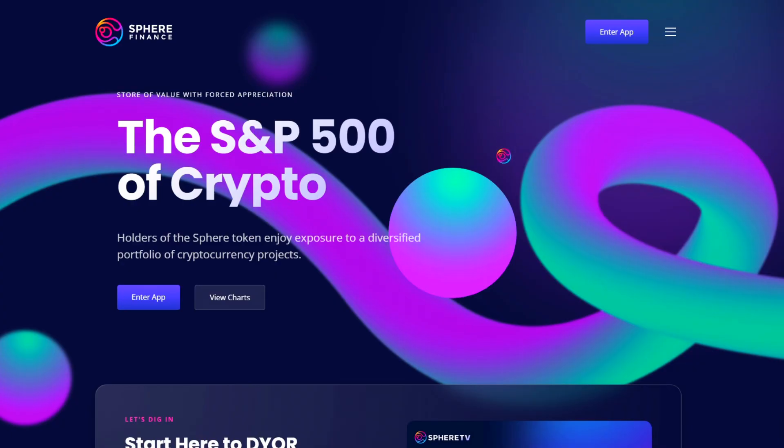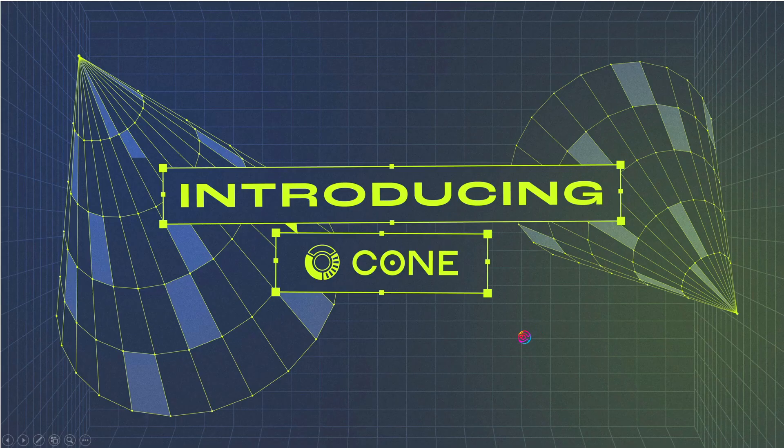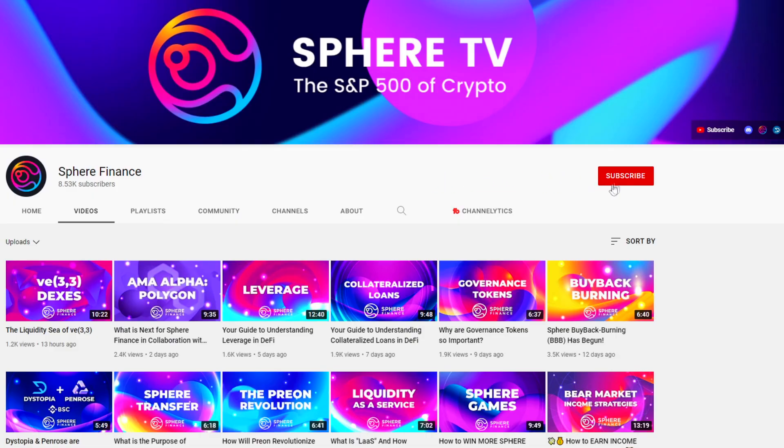Welcome to Sphere Finance. I am Pricetime and you're watching Sphere TV. In this video I'm going to talk about Cone, the first VE33 DEX to be launched on the Binance Smart Chain. But first, if you haven't already, subscribe. It helps support the channel and by ringing the bell, you will automatically be notified when we create new content.